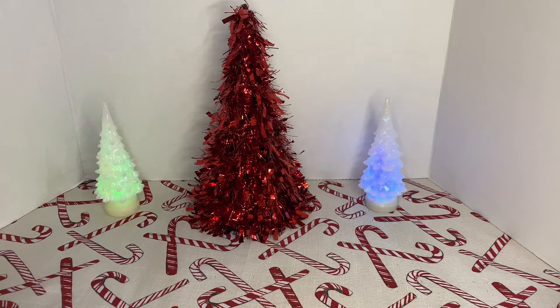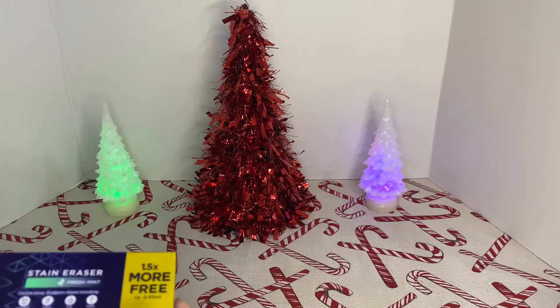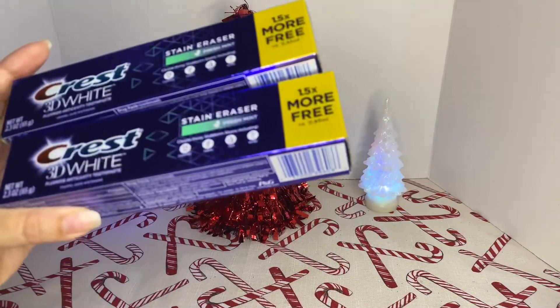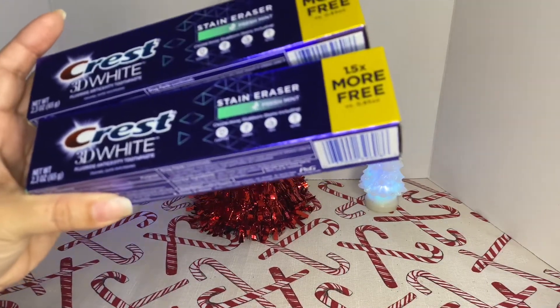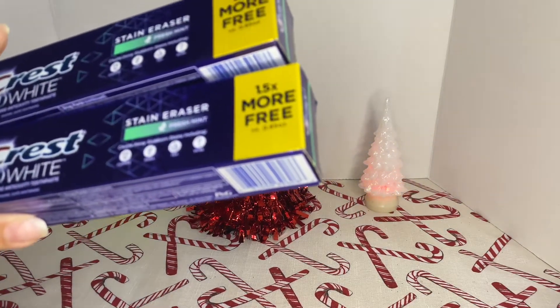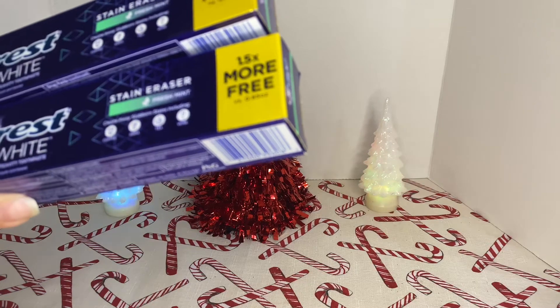She picked up two of the Press 3D stain erasers — Freshman brand. This one is 2.3 ounces. It says it erases stains from coffee, soda, tea, and wine.